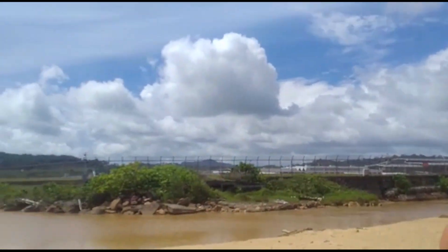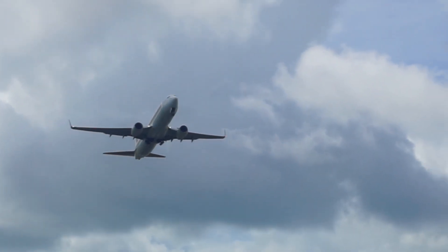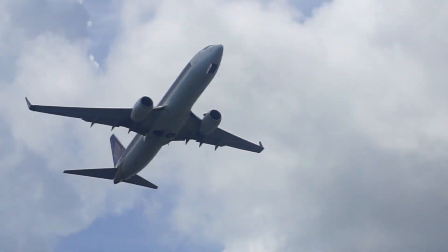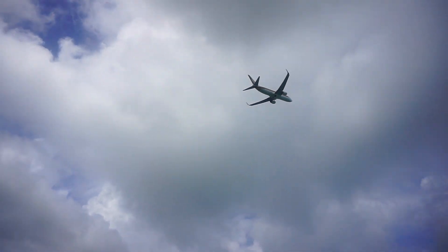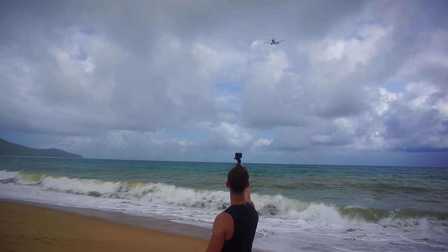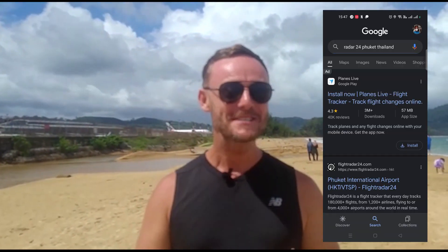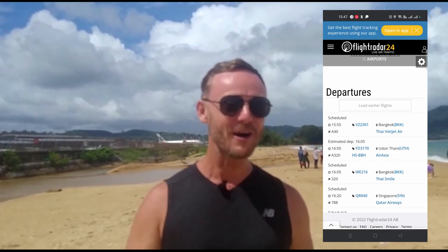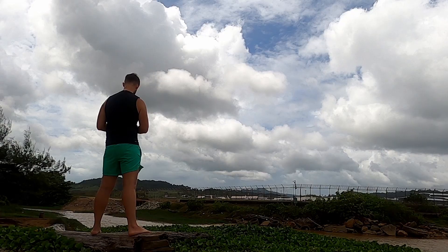A top tip for you: there's a website called FlightRadar24 and if you log on to this website it tells you the times of the departures and which airline is due to take off. This is really exciting.